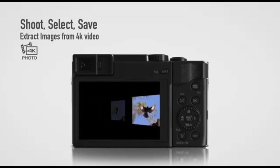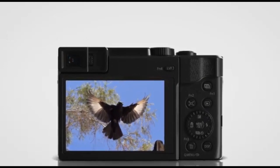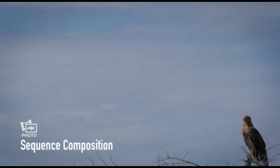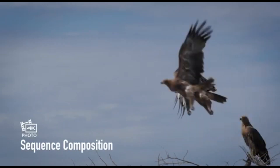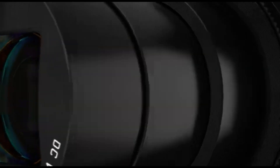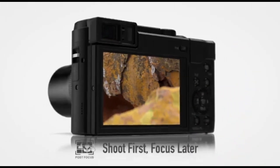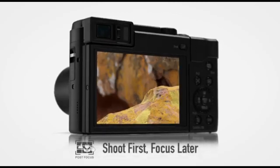The Panasonic LUMIX ZS80 is a small point-and-shoot camera with a portable design that is easy to carry around with you. It boasts a compact handgrip, a flip-out screen, and a wide zoom range. It should suffice for casual photographers on the run who want a simple compact with a lot of zoom without breaking the bank, despite the restrictions of its small sensor. For trip photography, the Panasonic LUMIX ZS80 is adequate.